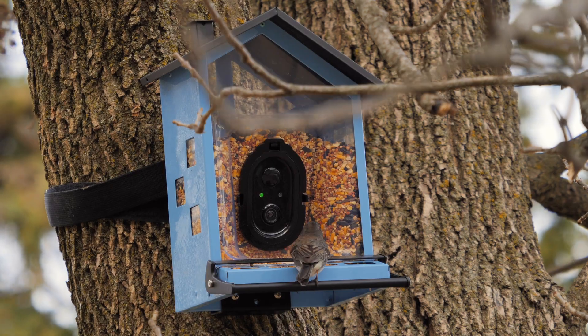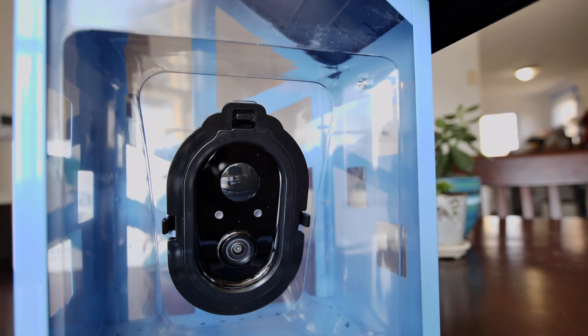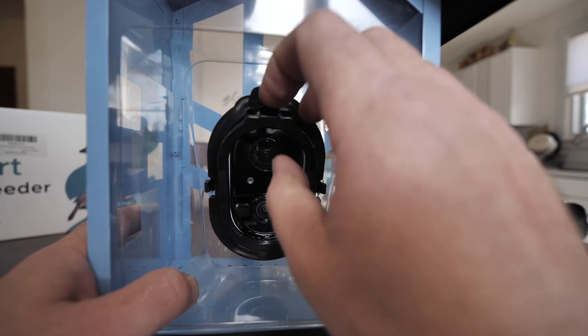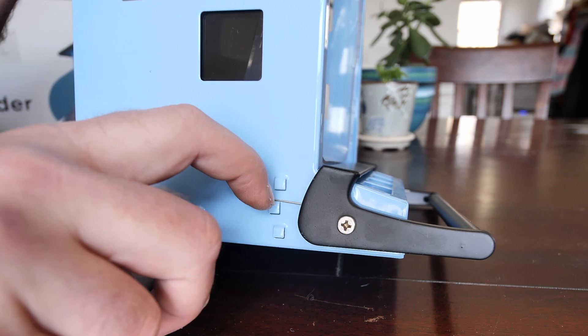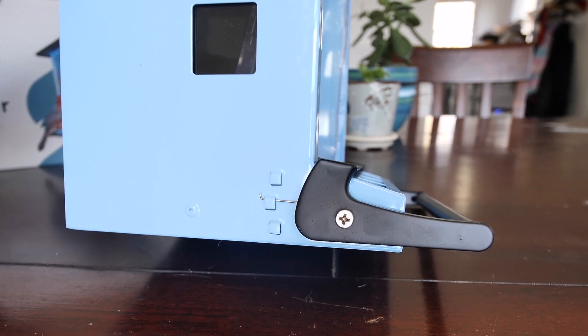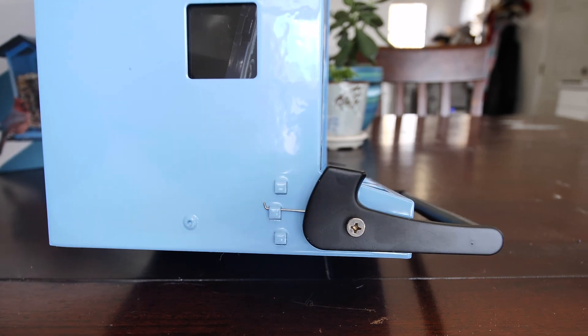We're looking at a bird feeder today which has a built-in camera — the ultimate innovation for bird watching enthusiasts. The feeder is squirrel-proof and features an adjustable weight trigger, ensuring that only birds will be feasting on the bird feed.